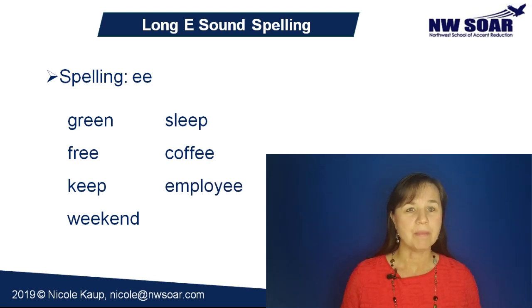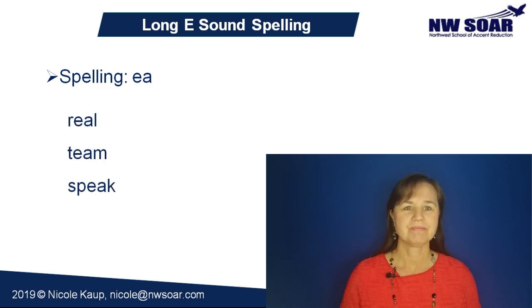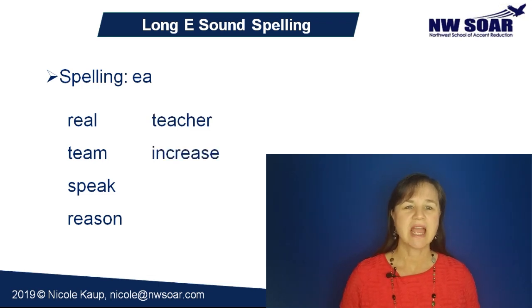Also common is EA, as in real, team, speak, reason, teacher, increase, and dream.